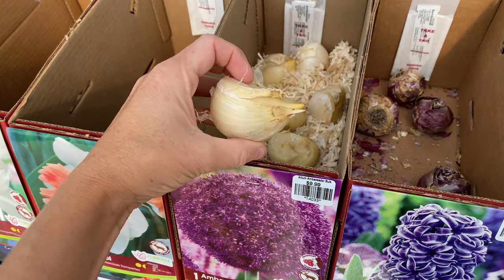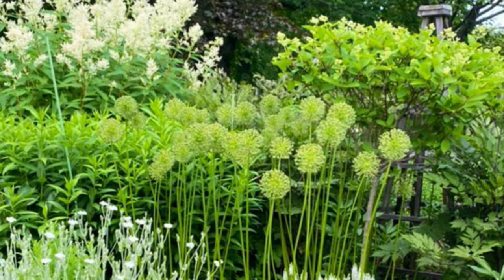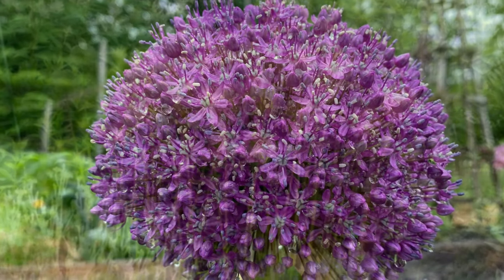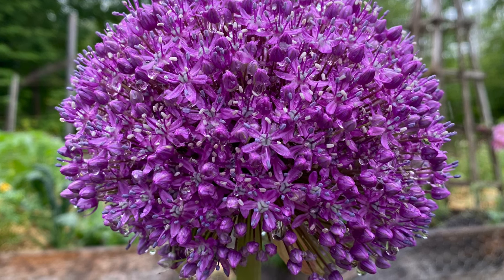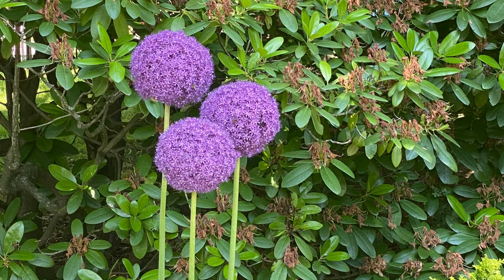Alliums, also known as ornamental onions, are another bulb often shunned by pests. The reason is the strong flavor and fragrance of the bulb, leaves, and flowers. There are many types of alliums to grow, with some flowering in early spring and growing just a couple of inches tall, and others that produce massive rounded flowers in early summer and can reach heights of four to five feet.